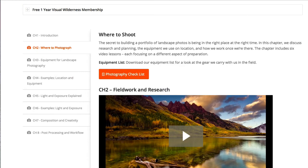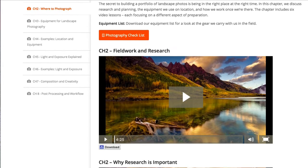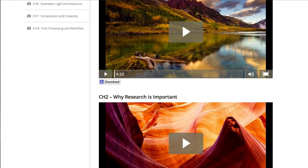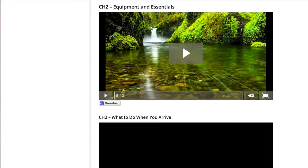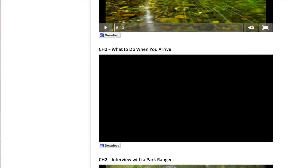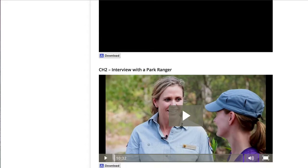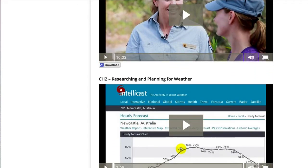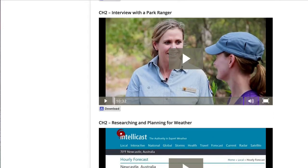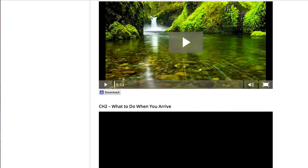The second module focuses on how to consistently put yourself in the right place at the right time. The secret to building a beautiful portfolio is putting yourself in the best possible position to capture the best possible subject illuminated by the best possible light available while you're in the field. This module delivers six lessons on how to best prepare yourself to maximize your chances of success, ranging from researching and planning, equipment choices, and pre-shoot boots-on-the-ground surveillance.